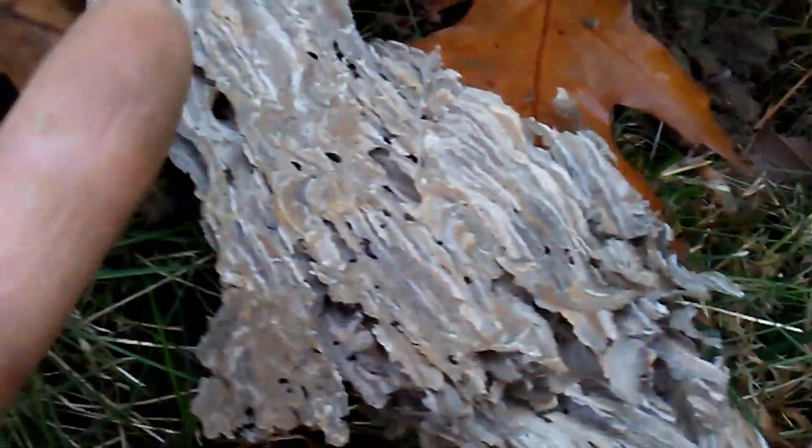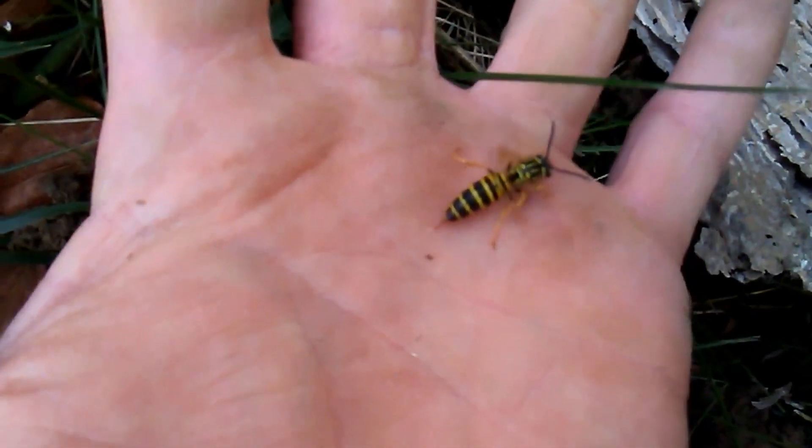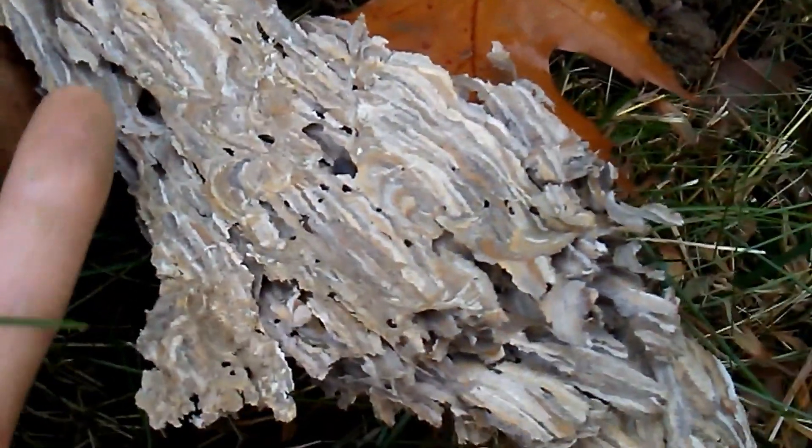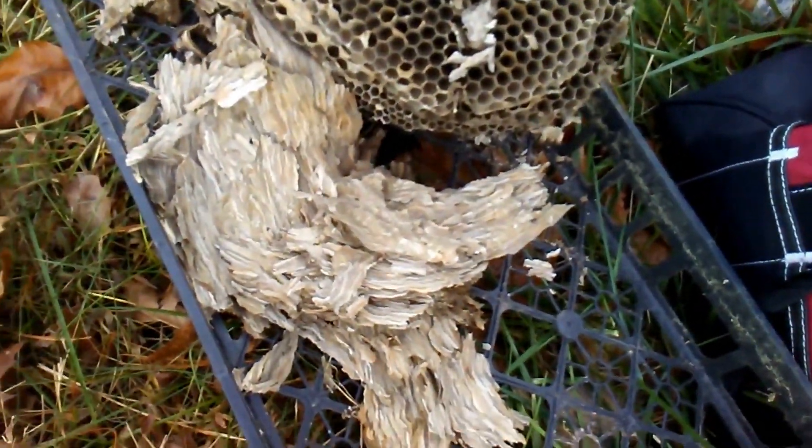I'm going to try to get a picture of this paper here. Yeah, there it is — nest paper. I don't really feel it; it's chilly. It did penetrate the skin, but it almost feels like a mosquito bite. I've got my gardening gloves on now. I just wanted to pull out the paper that was lying in the cavity.